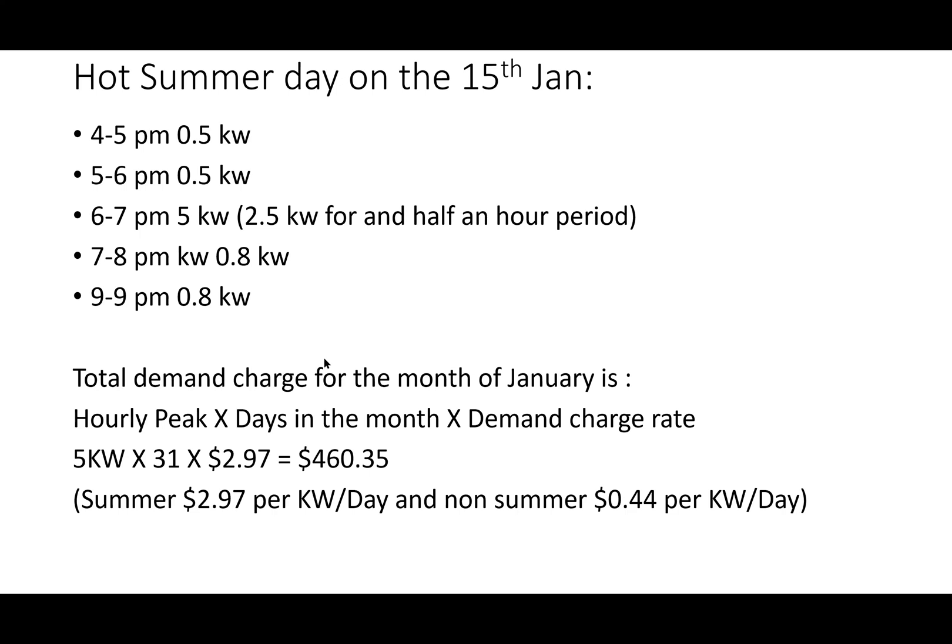For example, on a hot summer day like 15th January: from 4 to 5 p.m. we're running the fridge and normal appliances drawing 0.5 kilowatt, and the rest of that time is also 0.5 kilowatt. Then we come home at 6 o'clock and for a particular half-hour period we're cooking on the stove, kettle going, and because it's very hot we turn the split-system air con on - all of a sudden we used 2.5 kilowatt for that half-hour period. Multiplied by two, the peak draw is 5 kilowatt. After that we stop cooking, and 7 to 8 p.m. is back down to 0.8 kilowatt.